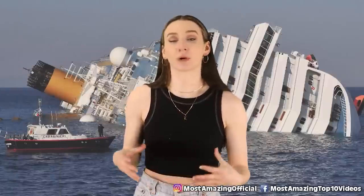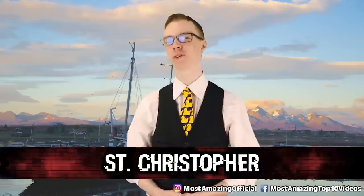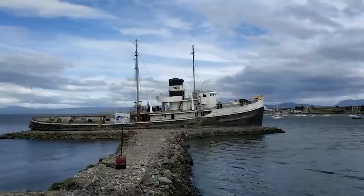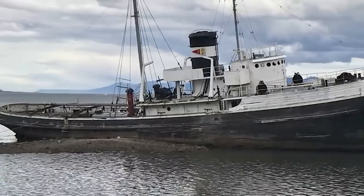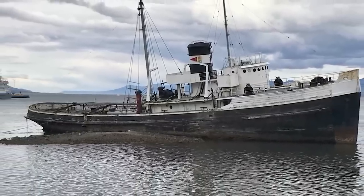Over the years you can see the ship become more and more deteriorated. Number 7: The Saint Christopher. The Saint Christopher will likely spend the rest of its days in the harbor of Ushuaia in southern Argentina. The ship, as part of the Lend-Lease Act, was an American-built rescue tugboat that served in the British Royal Navy during World War 2. The Navy decommissioned it after the war and sold it to a man in Buenos Aires, Argentina in 1947.